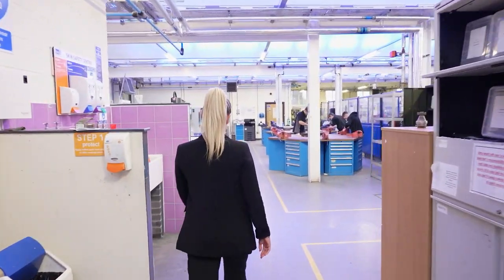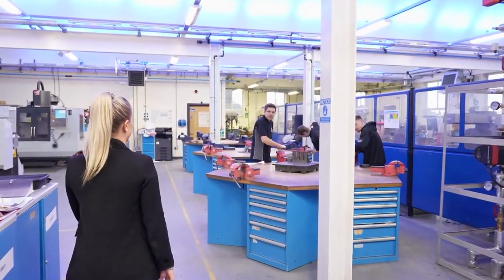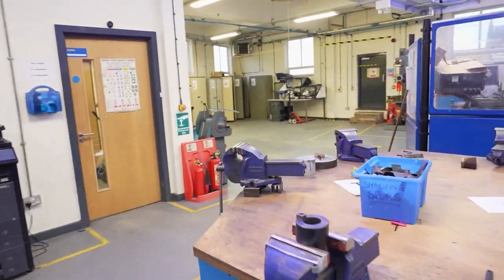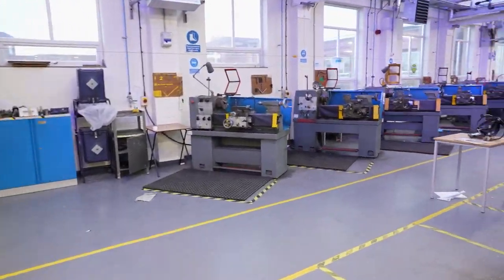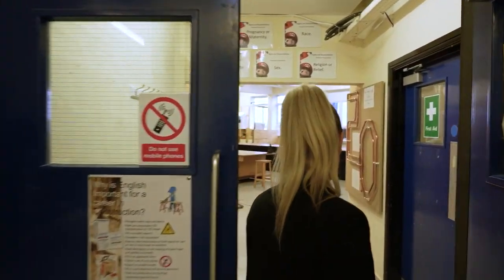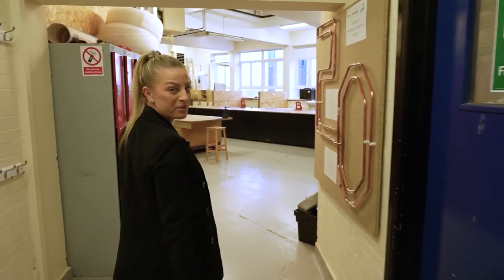Here we are in our engineering workshop. In here is our plumbing workshop.